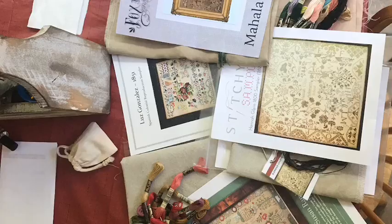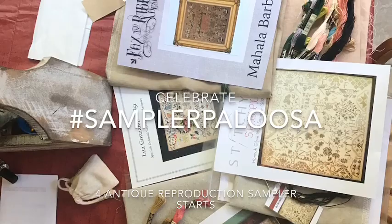Today is a special edition of my Flosstube channel. I want to talk about samplers.